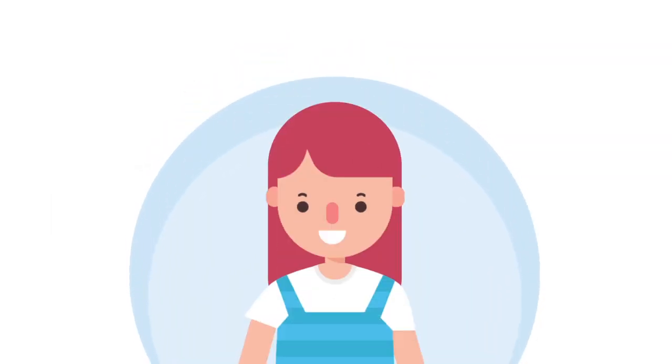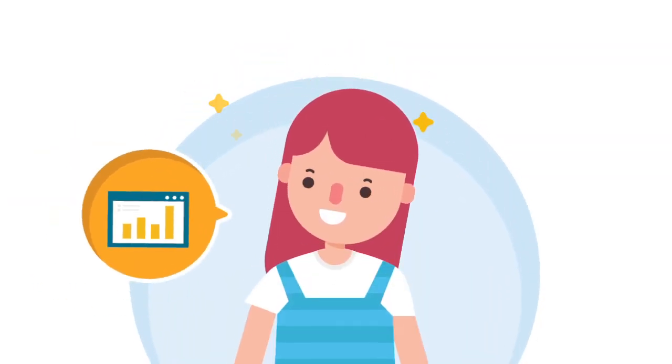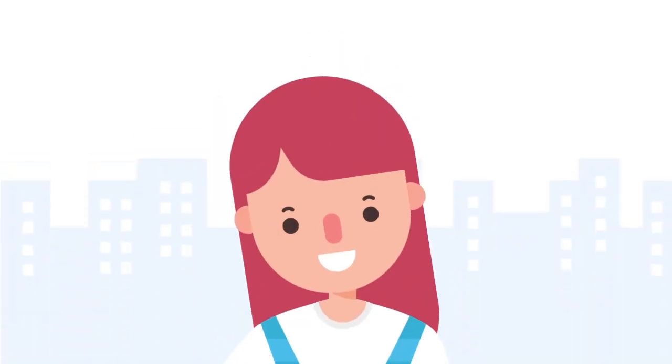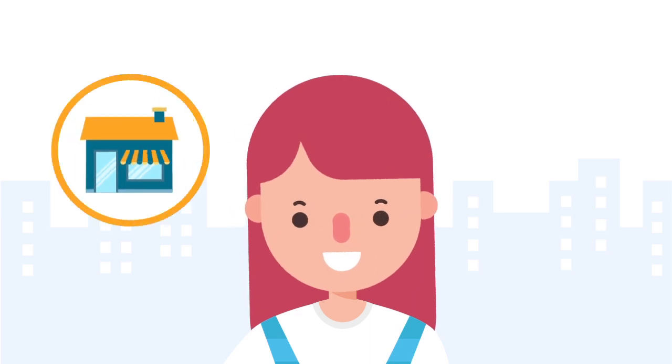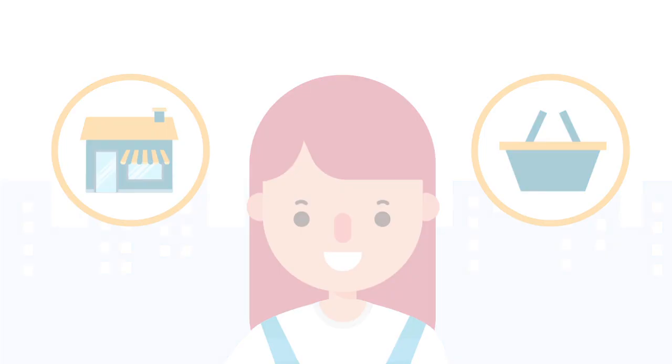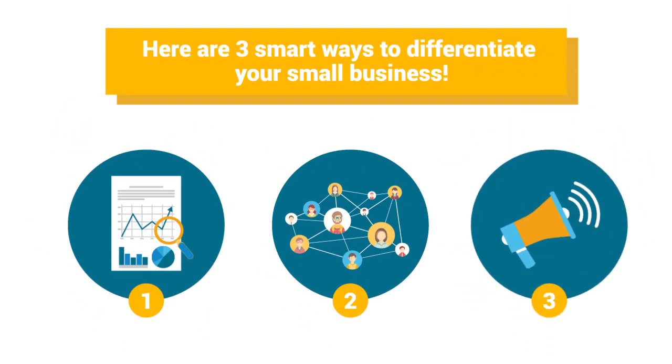If you're a small business owner thinking about your next big move to outsmart competitors in 2019, finding ways to differentiate your startup or small business should be a priority right now. If you're not the first in your industry or niche, how do you differentiate your small business from others doing the same product or service? Here are three smart ways to differentiate your small business.